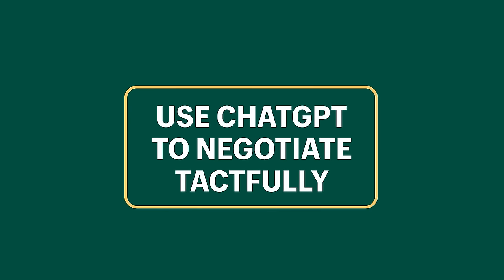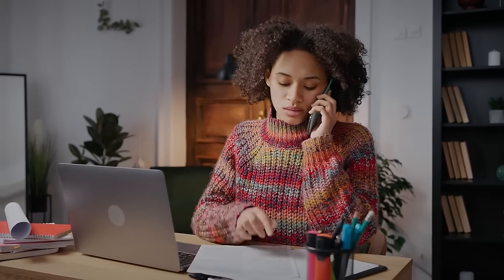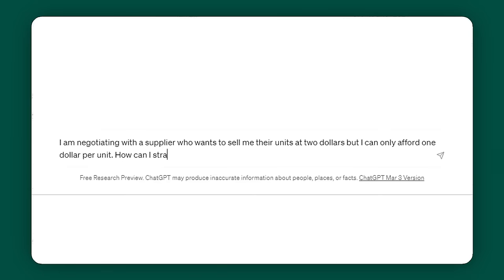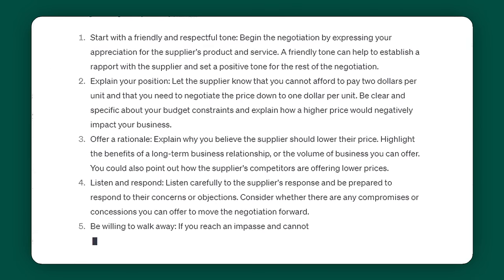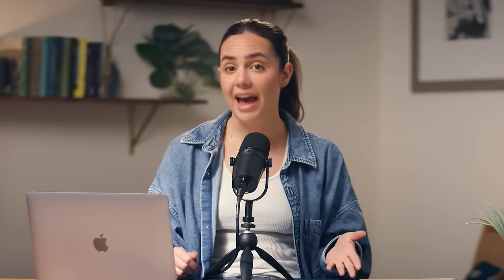Use ChatGPT to negotiate tactfully. In business, negotiations will be part of your day-to-day life, but it's common to feel clouded by emotion. You can leverage ChatGPT to come up with strategic and rational responses. I said: I'm negotiating with a supplier who wants to sell me their units at $2, but I can only afford $1 per unit — how can I strategically, respectfully, and tactfully negotiate? It came back with the most clear and concise crash course on negotiation principles. Then I asked it to write an email responding back to the supplier, and I can literally copy and paste it.